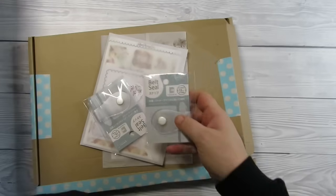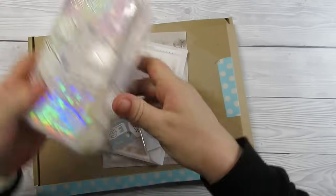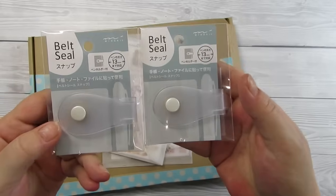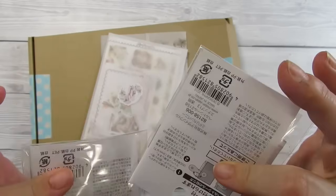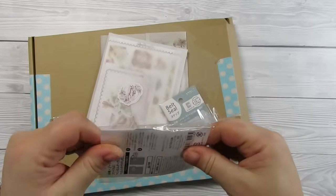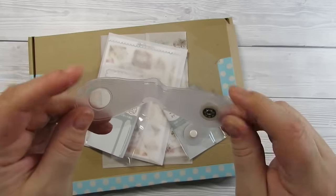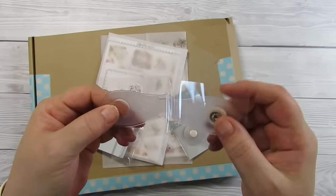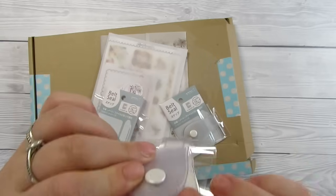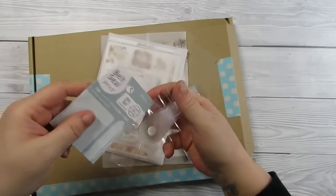One thing I did want to show you — you're always asking me where I get these clips from. They're from a shop called Suzetti Stickers. I'll link them below. They're literally just stick-on, so you peel this off — this is like the stickiest thing ever — and as you stick it down, the knob will stick down with it and then you'll have a perfect closure.